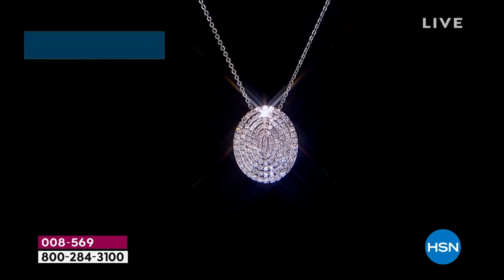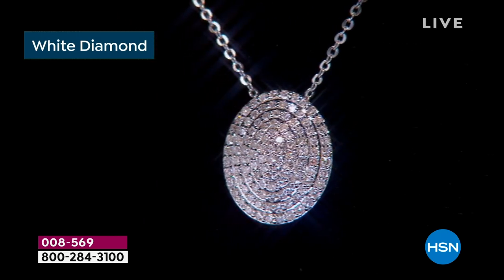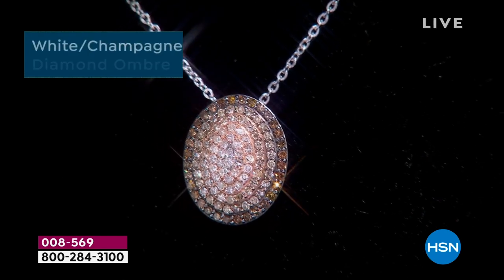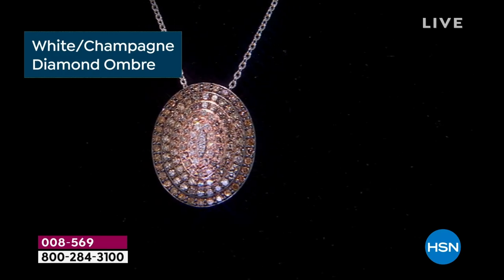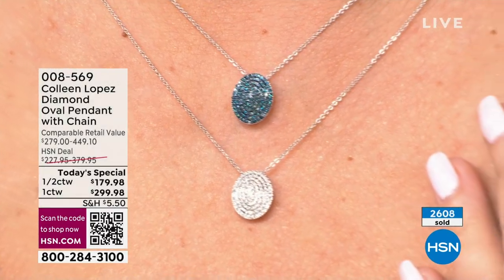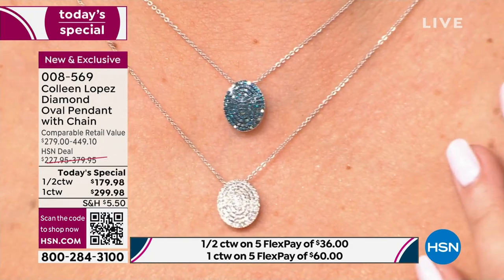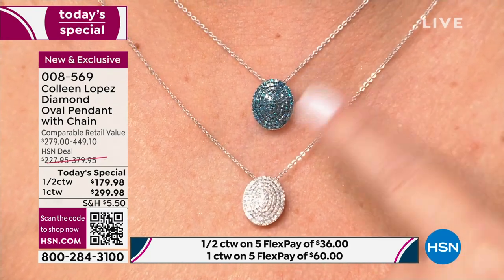Diamonds have this unique ability to hold on to emotions and memories. For example, if you're engaged or married, you probably remember what you were wearing or where you were when you were proposed to. The same is true of receiving this at home in its beautiful little box and knowing you treated yourself to something so special — especially if you're getting one of these incredible colors. Anything outside of a white diamond in the diamond industry is considered a fancy colored diamond. Gem collectors and jewelry aficionados love adding those colors to their jewelry boxes because they're so unique.